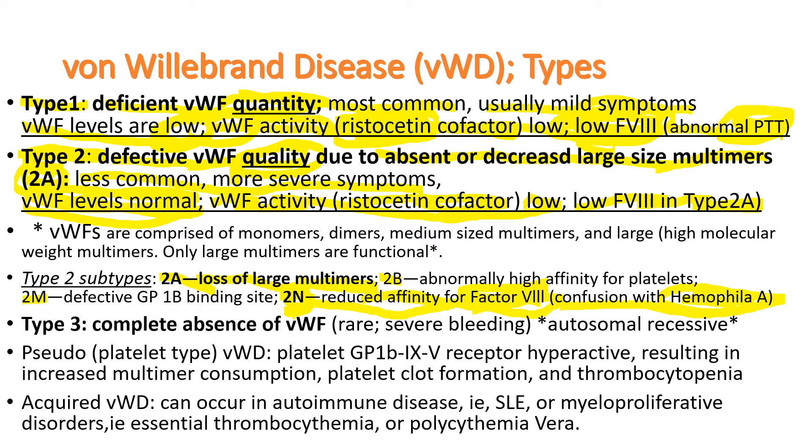Type III patients have no von Willebrand factors at all — absolutely nothing. Luckily it is rare because it follows an autosomal recessive pattern. It causes severe bleeding. There is also a pseudo or platelet-type von Willebrand disease.